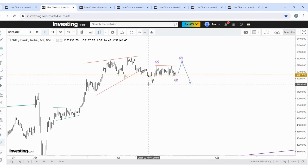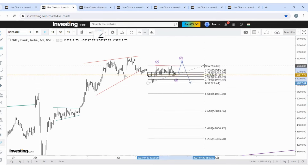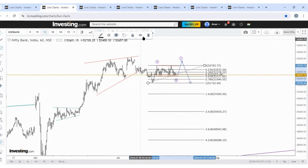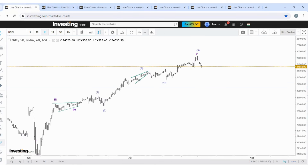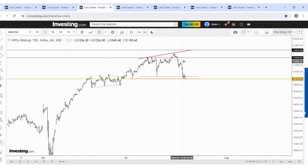Small cap, mid cap — important support. A pullback is expected. Even Bank Nifty is at a very important support. If there is no gap down below these levels, and this is the 61.8% support — the B wave mostly stops there, yes 61.8% — important support for Bank Nifty, small cap, mid cap, and even Nifty also at an important support level. If there is no gap down below these levels and continuation, a pullback can be expected first initially.